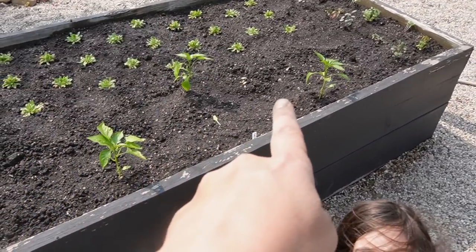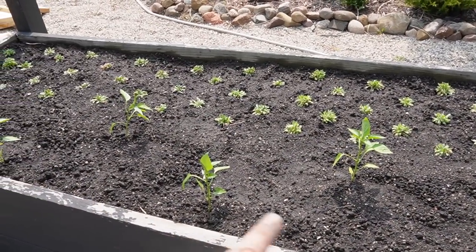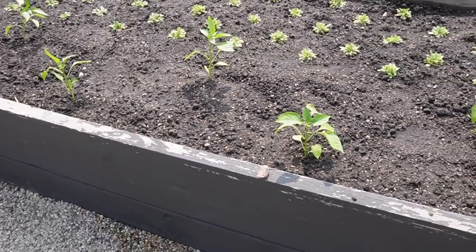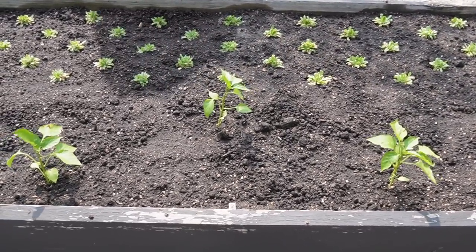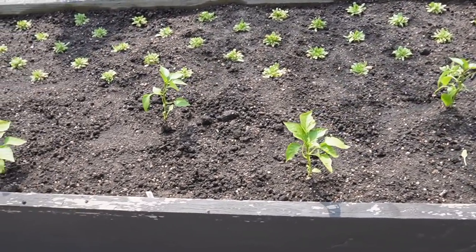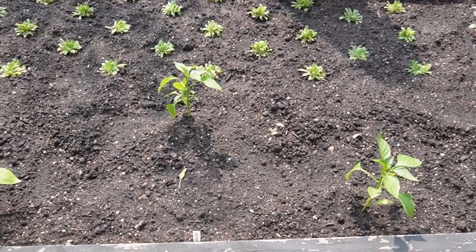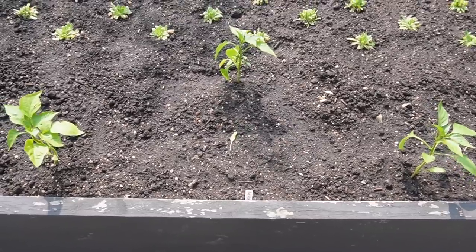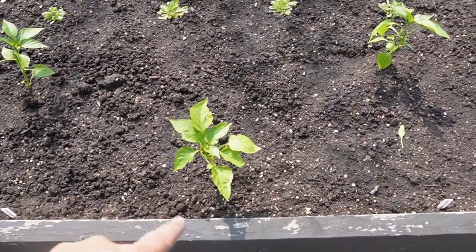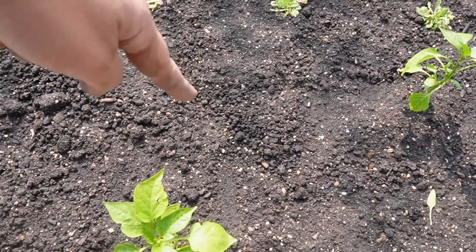So we did a different variety here, here, here, and here. Over here we did two of the same variety - we did sugar snacks, one of our favorite snacking carrots. And then over here we did ingot carrots - we've had those before and they're really nice and they taste good, they're orange. And in this space here we did the dragon carrots, which is like a reddish-purplish carrot - we've never done this variety so that will be new for us.